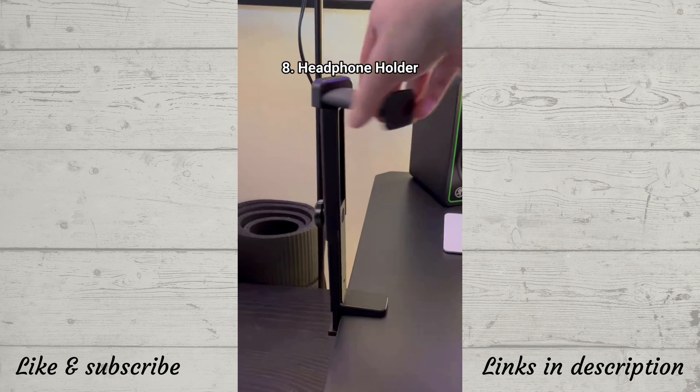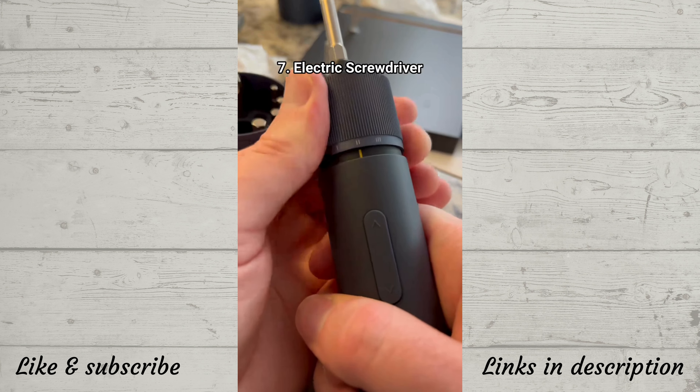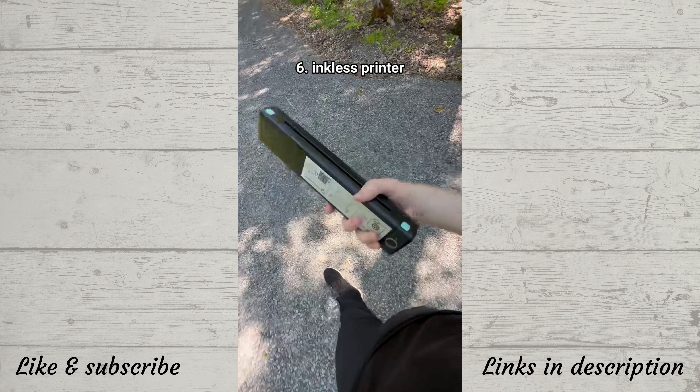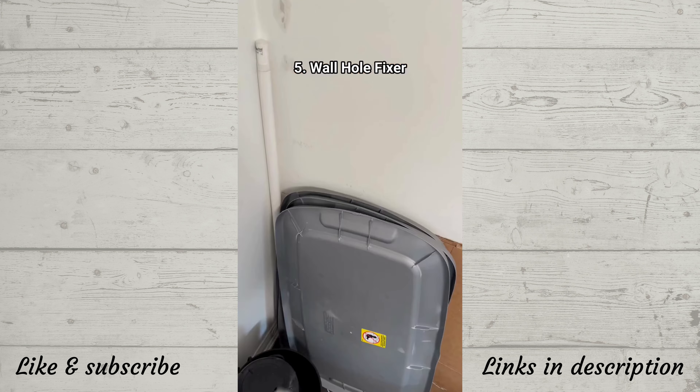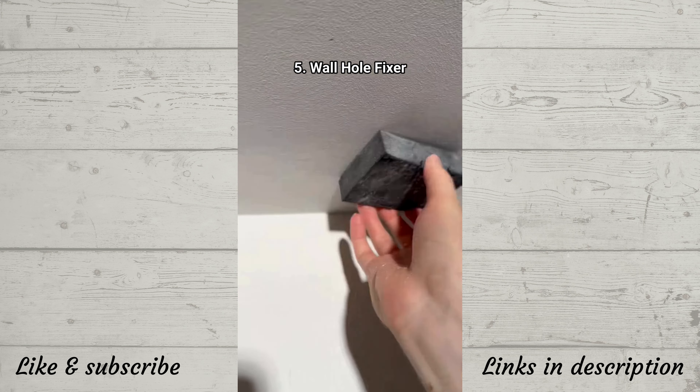This thing is a clippable but also twistable headphone holder. This USB-C electric screwdriver makes building stuff less horrific. This thing allows you to print things without using any ink — it uses thermal technology to print on special paper, is wireless and rechargeable, and lets you print from anywhere in the world just through your phone. This jumbo chapstick-like thing is renter friendly and fills all the holes in your wall so your landlord will never know.